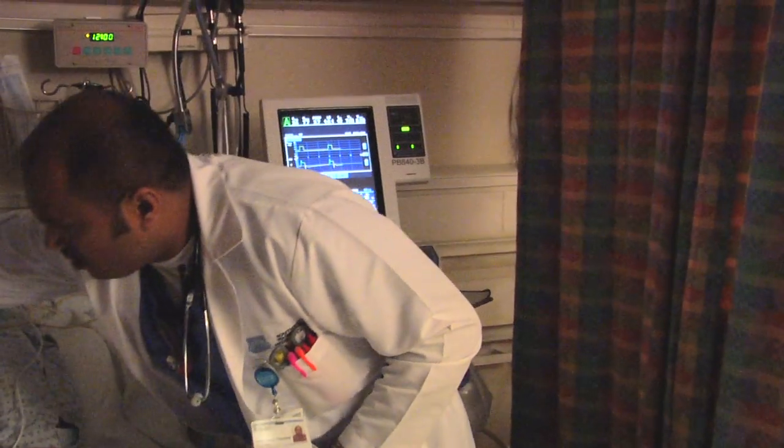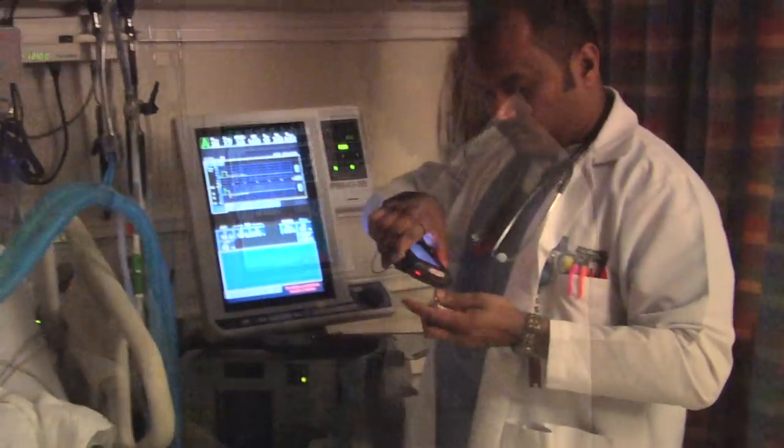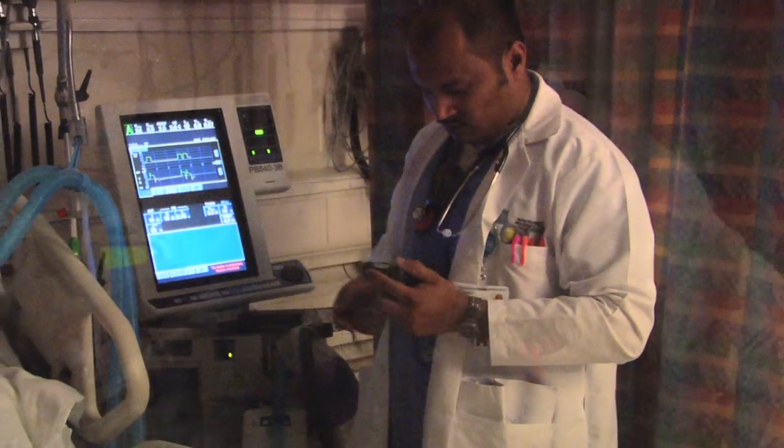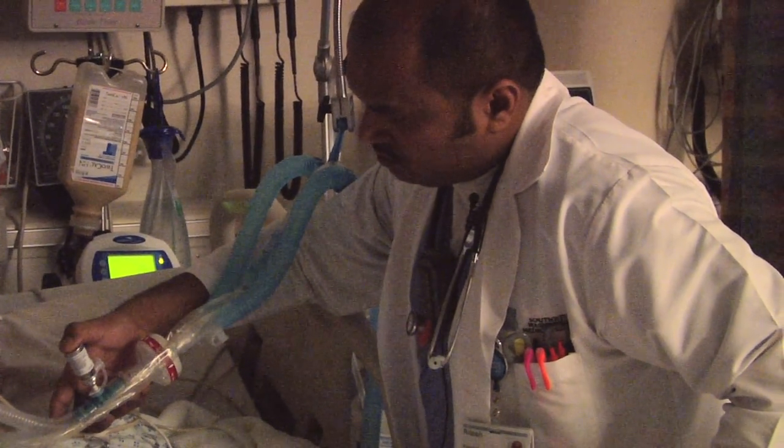Every time you give a patient a medication, you do a scan. You scan the patient's wristband, then you scan the medication. It will confirm you're giving the medication to the right patient, and then it will show up in the computer and you chart it.